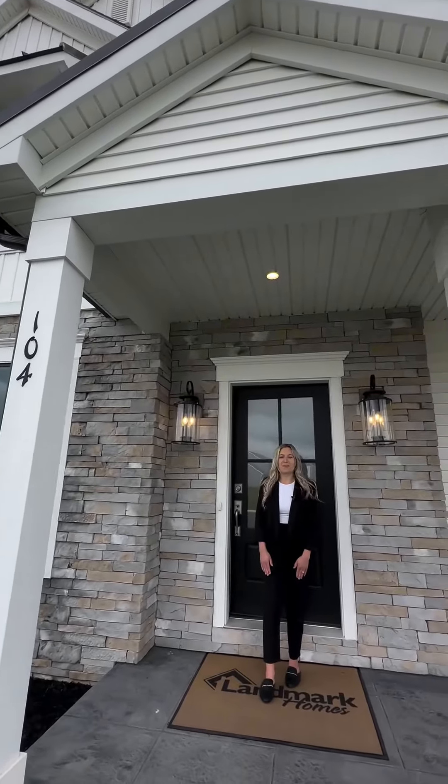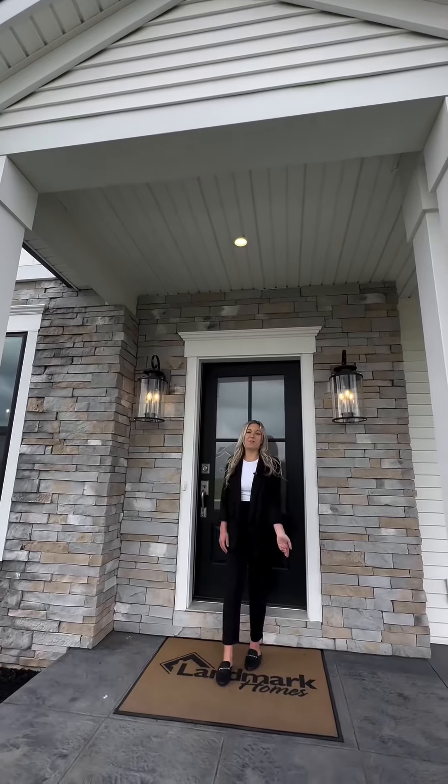Hi, welcome to 104 Morning Drive. My name is Katie and I would love to show you our model home today. Come on in.